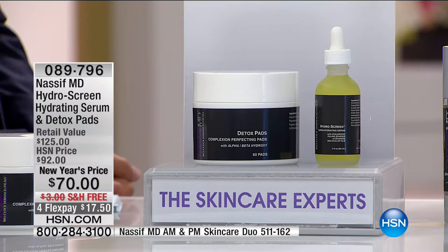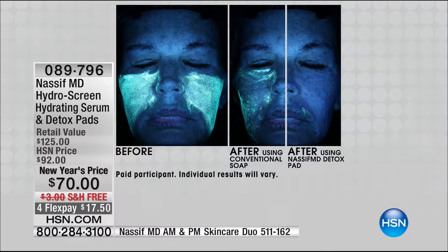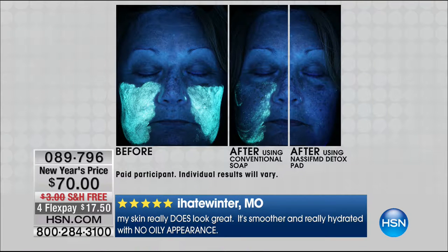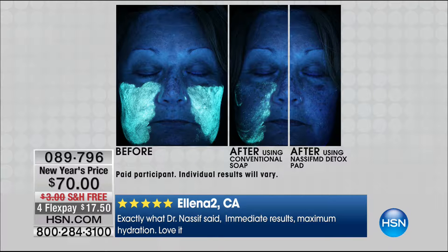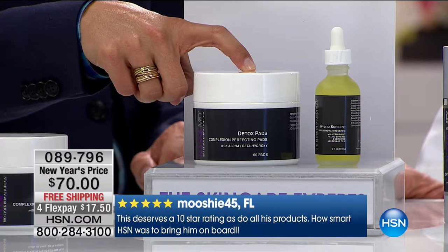Here's next — look at the difference again: one hundred and eight percent better than soap and water, and you can't miss it. You're getting a sixty-count supply of Detox Pads today. Do you want to know how much you're paying for the sixty-count Detox Pads today? Nothing. Zero. Because of our Skincare Experts event and our special pricing, you're getting the full-size Hydro Screen serum — the ultimate in hydration — which is an eighty-dollar customer pick. You get ten dollars off the serum and the full sixty-count Detox Pads included.